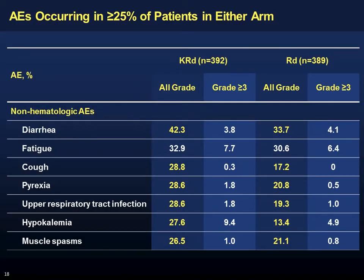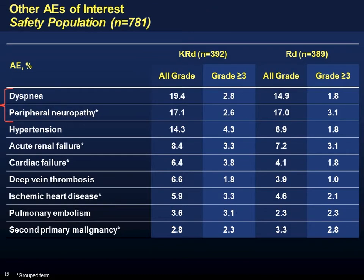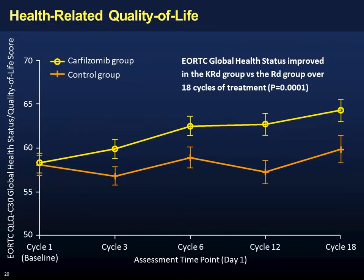What I think was more important here — and keep this in mind when looking at the panobinostat data — is weighing the magnitude of benefit against the increase in toxicity. This was a nine-month improvement in PFS. On toxicity, I expected some added toxicity with KRD, and that does happen, but not to a great magnitude — a little more diarrhea, some respiratory infections. Dyspnea and peripheral neuropathy were not different, and frank heart failure was also not different between arms.